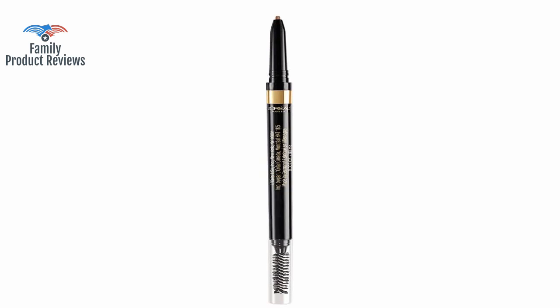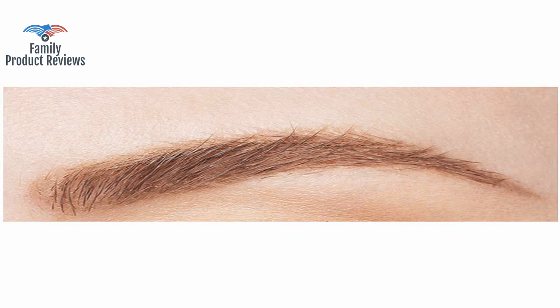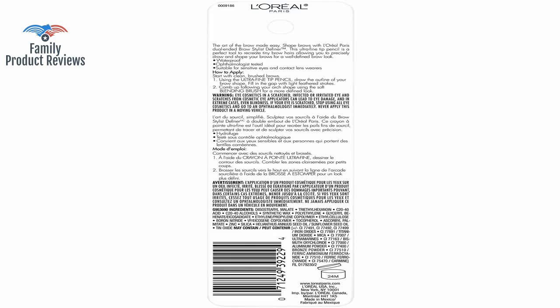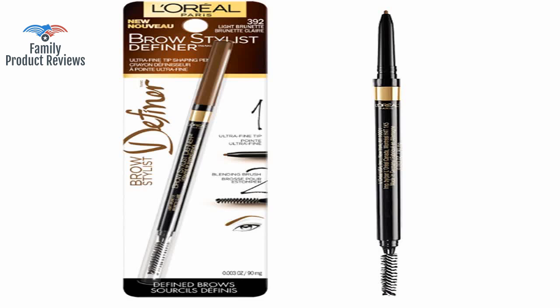Ordered the Brunette color and it is exactly the same as if the brow was in medium brown. Great color, not too dark and not too light, and it goes on so easy and does not leave any flakes. While it's a pencil-style color that does not need sharpening, it's easy to apply, similar to a crayon.